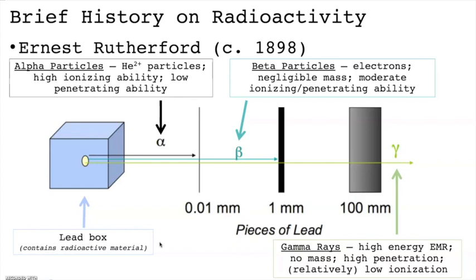An alpha particle is a lot like an 18-wheeler truck — it's big, it's bulky, and in traffic it moves very, very slowly. Beta particles are a lot like a medium-sized car: they can get around traffic pretty well, but they're still subject to traffic jams. Gamma rays are like motorcycles — they're small, they're fast, and they can easily weave in and out of traffic when cars and trucks can't.